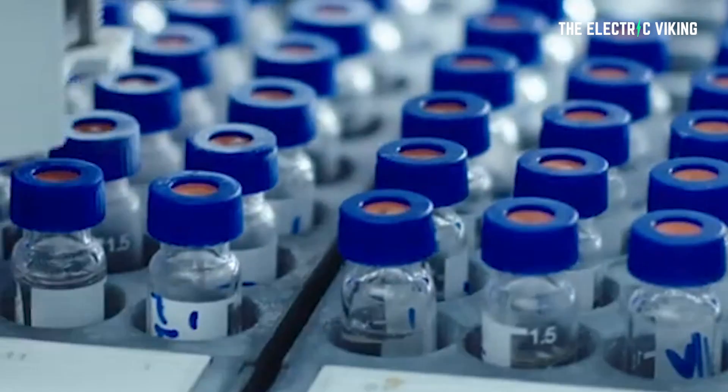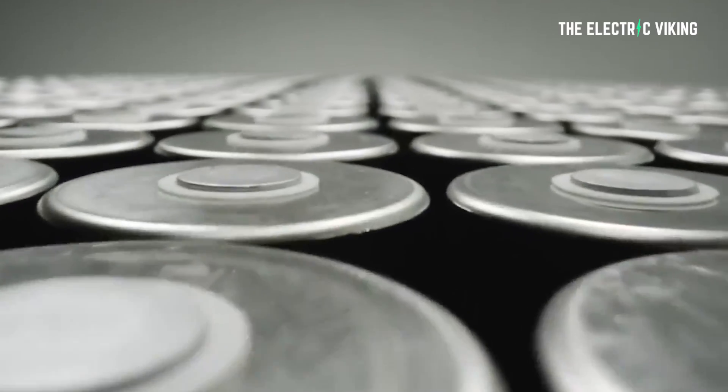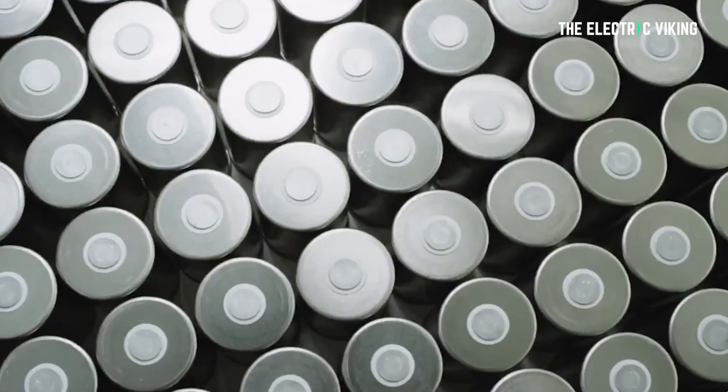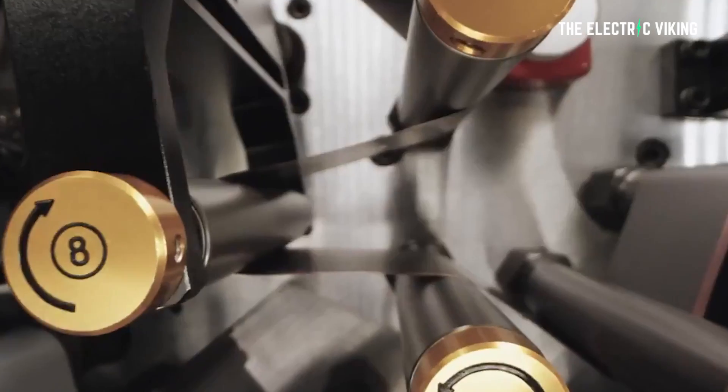In extreme conditions, CATL say the cells can be cooled rapidly, effectively blocking abnormal heat transfer between cells. With the same chemistry and the same pack size, the new Kirin battery delivers a 13% increase in power compared to Tesla's 4680 battery cell, providing an overall improvement in range, fast charging, safety, life, efficiency, and low temperature performance.